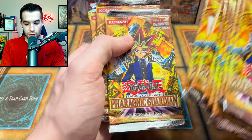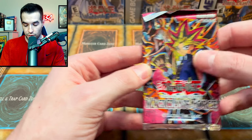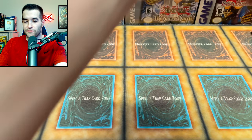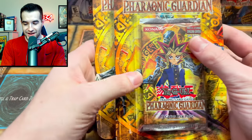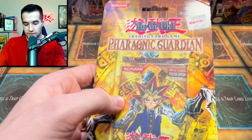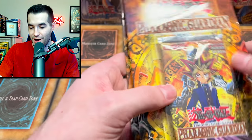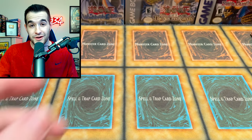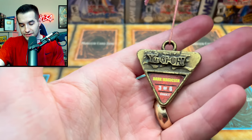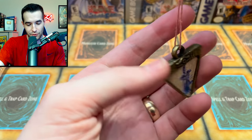More Pharaonic Guardian - we are going to have some Pharaonic Guardian fun for sure. And one more Magician's Force - very very cool. A lot of this stuff is based around 2003, so it looks like that's when this collection was put together. Speaking of Pharaonic Guardian, we've got a couple more blister packs - this one's actually in very good condition, this one has a little bend. It was $3.99 at KB Toys - what a throwback!